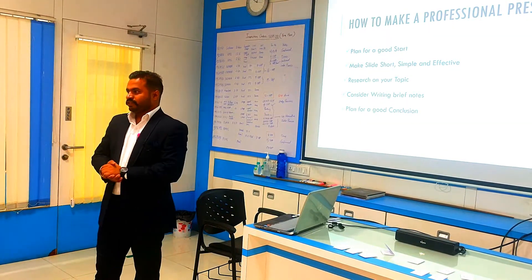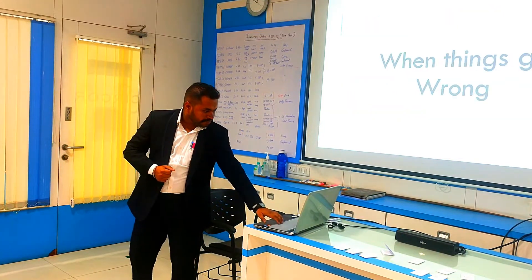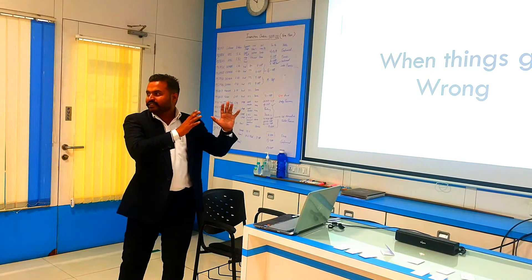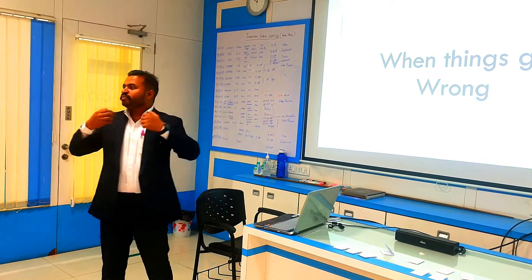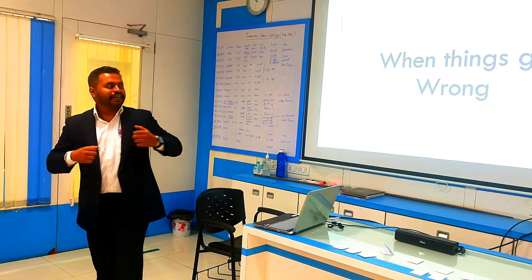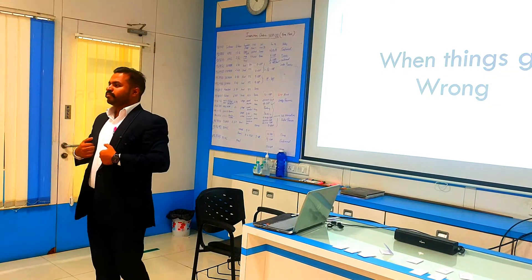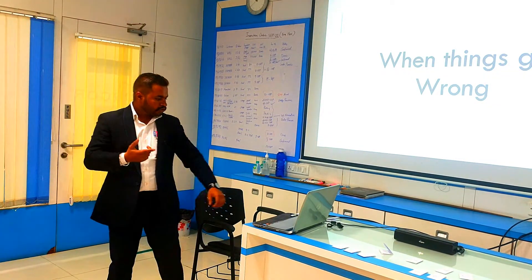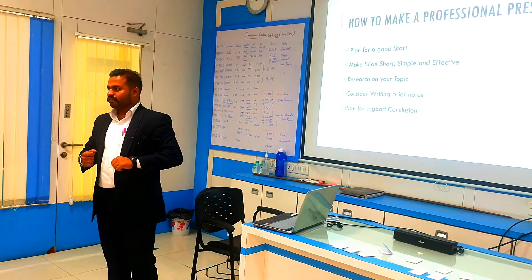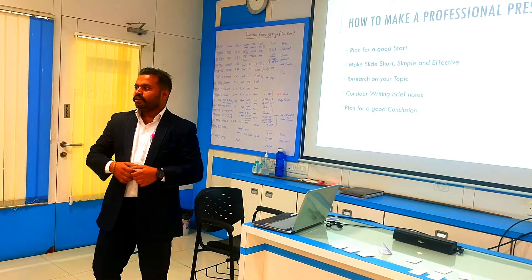Consider writing brief notes. In your slides — like the slides I have made — I have not written many things. You should write the topic and the title there, but keep all the detailed data with yourself so the audience stays engaged. If you write everything on the slide, you won't maintain your concentration level. So you should keep brief notes with yourself, and if something goes wrong you can use your notes to recall yourself.